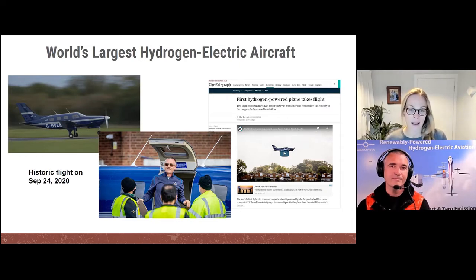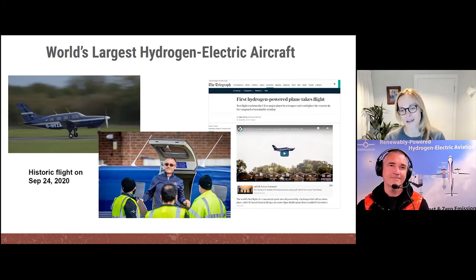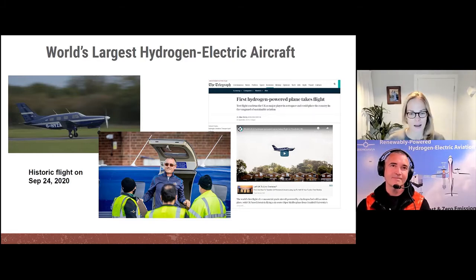All of this culminated in our probably single biggest technical milestone to date: our first and largest hydrogen electric flight in the UK, which took place in September last year and got quite a lot of media attention. It was nice to see how hungry the world was for positive news during COVID — this sector was really keen to see how we can maintain the low level of emissions we saw when none of us were flying. Since then we've continued flying that aircraft at longer distances and higher altitudes.